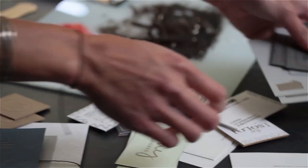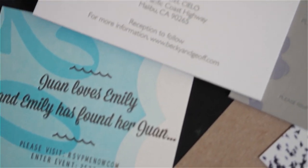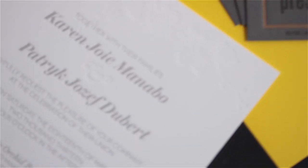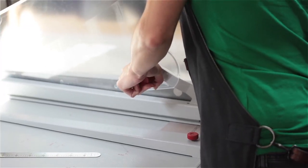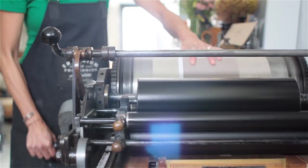The nice byproduct of letterpress printing is meeting the people that get it and totally understand the beauty of letterpress printing and understand the craftsmanship behind it — that it's not just being spit out by a digital printer. I hand feed each sheet through the press, I cut each paper, I hand mix the inks, you roll it through the press one by one.